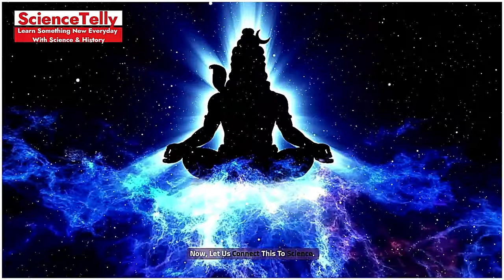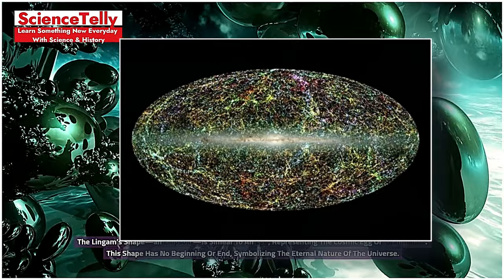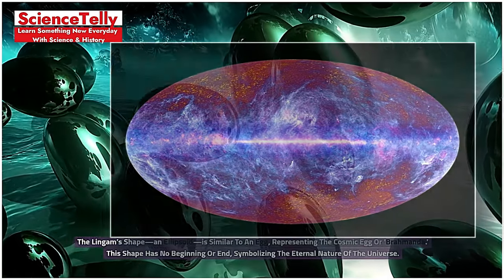Now, let us connect this to science. The Lingam's shape — an ellipsoid — is similar to an egg, representing the cosmic egg, or Brahmanda. This shape has no beginning or end, symbolizing the eternal nature of the universe.